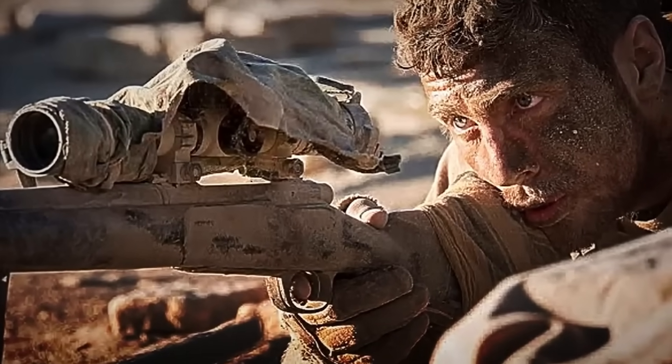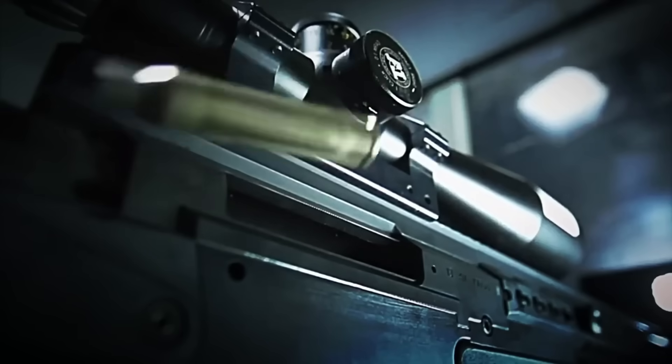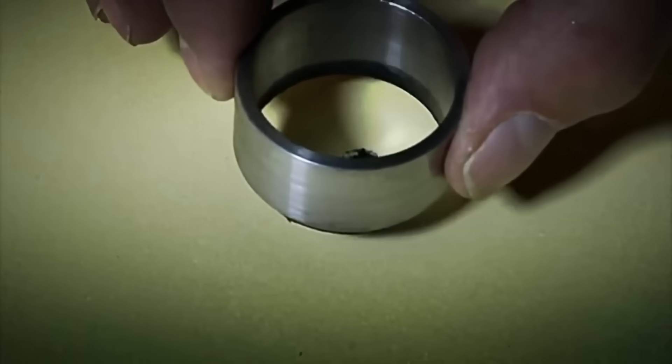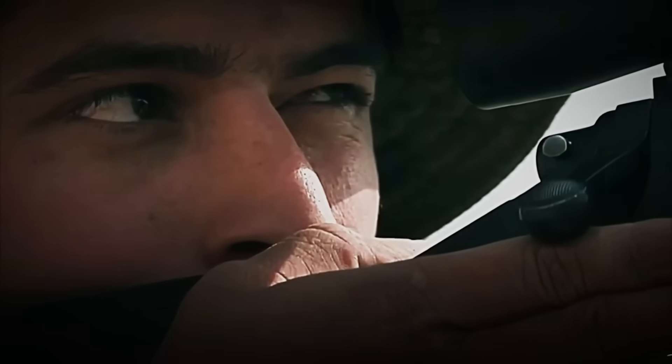But shooting well is not enough. The rifle undergoes resistance tests: dust, mud, rain, impacts, drops, and consecutive shots without pause — all to ensure that it doesn't rust, doesn't jam, and remains just as lethal after every punishment. Only when it passes all these tests and its scope is perfectly calibrated is it considered ready for the next stage.